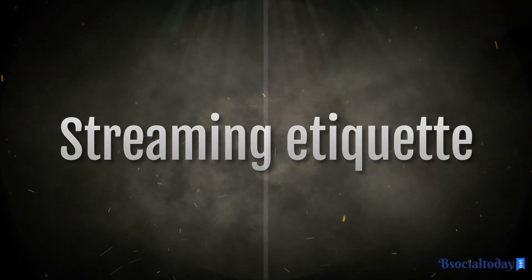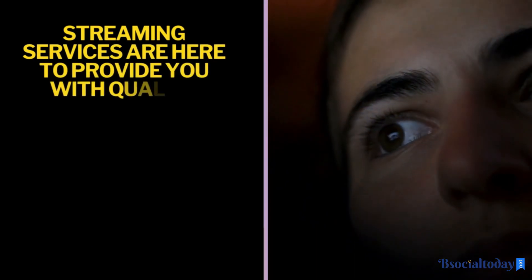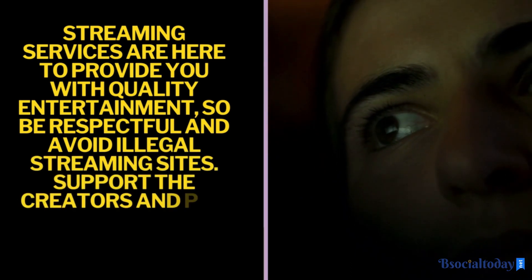Now, let's talk about streaming etiquette. Remember, streaming services are here to provide you with quality entertainment, so be respectful and avoid illegal streaming sites. Support the creators and pay for the content you enjoy.